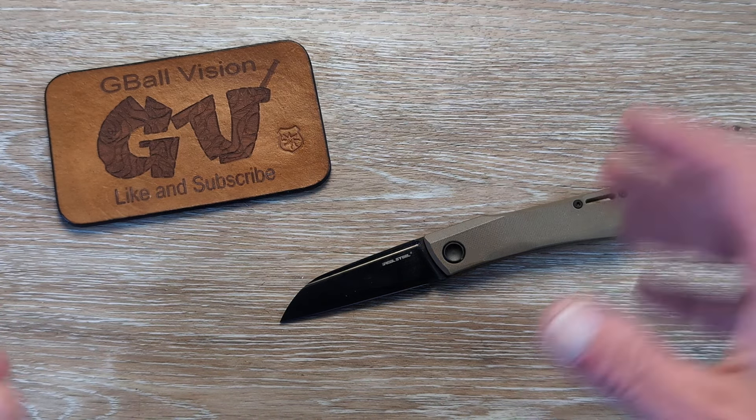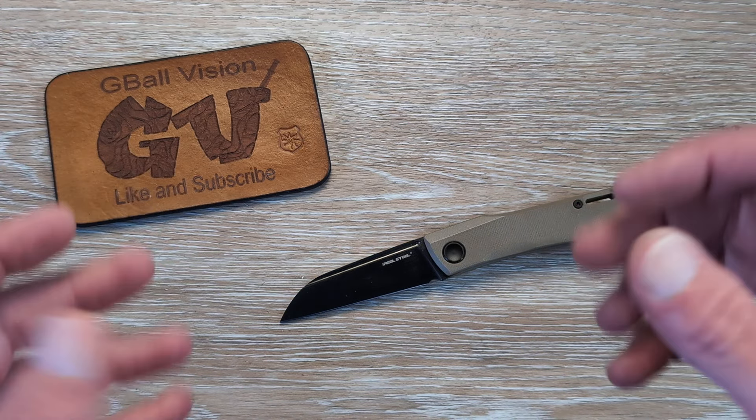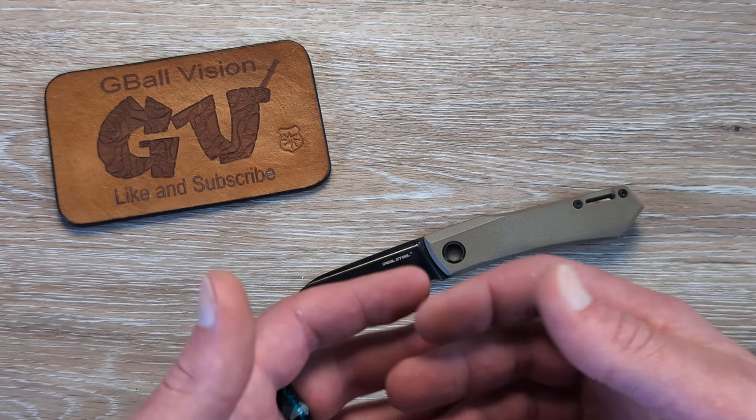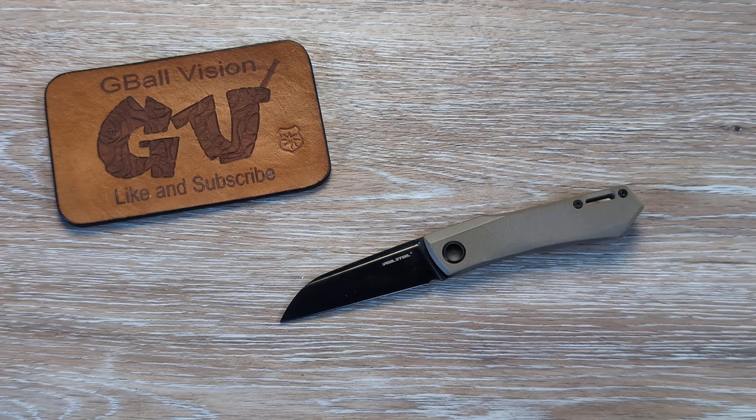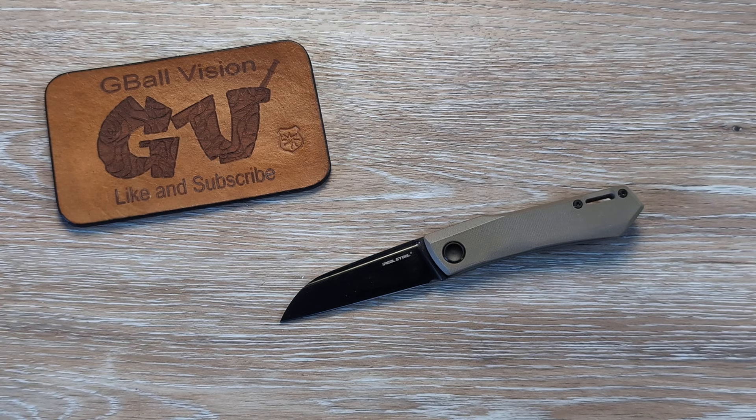I'll link everything I can down in the description of this video. I hope you enjoyed this one, got something out of it, saw something you haven't seen before. Let me know down in the comments what you think. Don't forget to hit that thumbs up button — I always appreciate it, everyone. If you're new here, we release knife and EDC content just like this every single day. Hit that subscribe button, ring the little bell, I'd love to have you here. I'll put up a couple of new videos — go check one of them out. Have yourself an awesome day. Thank you all again for watching, I will catch you on the next one.